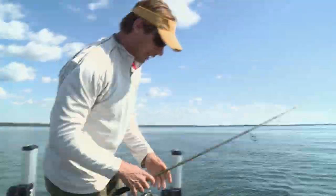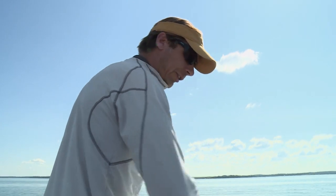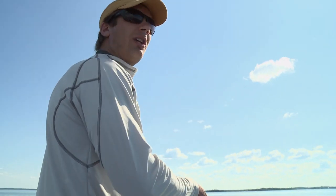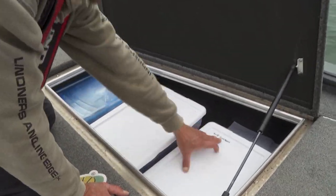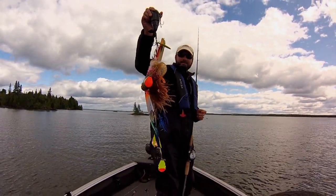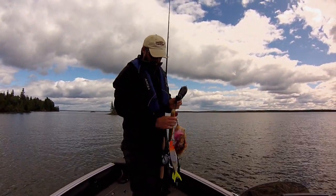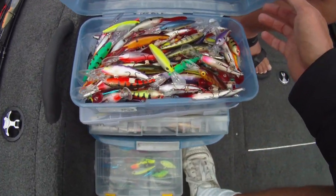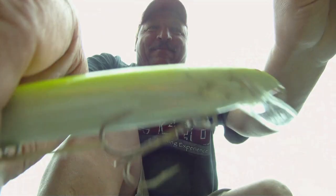Angling organization can be the difference between hero and zero. Some anglers go to extremes, spending countless hours sorting baits and labeling boxes. And there are some of us whose boxes are tangled chandeliers of treble hooks and melted plastic. The sad truth is, if you can't quickly access what you need to catch fish, potential bites can evaporate in the blink of an eye.